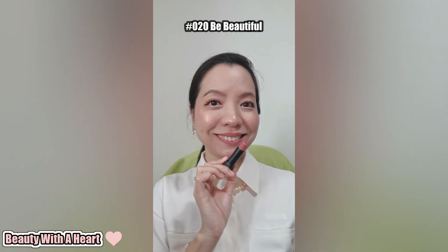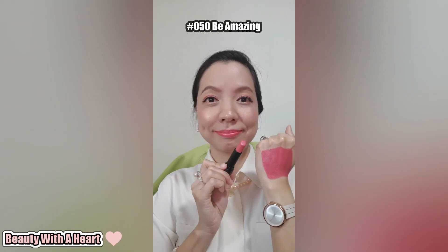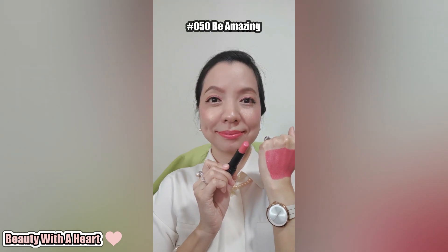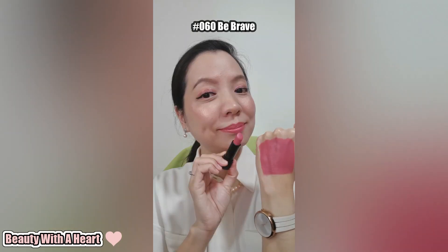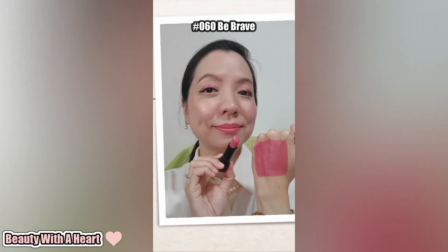The formula creamy matte and smooth most of the time. But lately, I've been trying many other lipsticks and my lips done not dry liao. So sometimes, when I use this Catrice Vegan Collagen Matte Lipsticks, it can be a bit hard to put on. But if I apply the lip balm first, then the lipstick glides on smoothly lah.